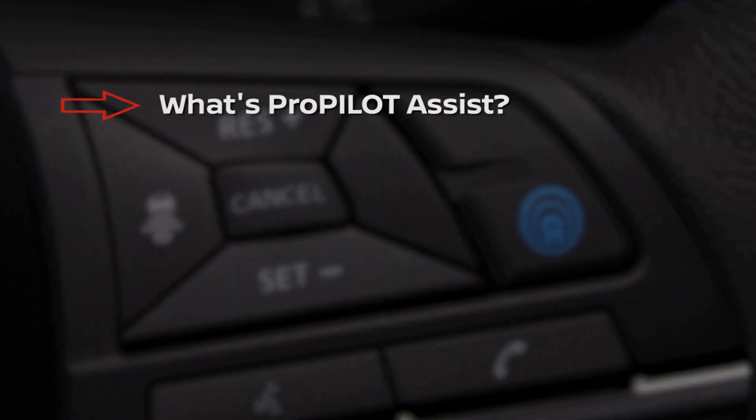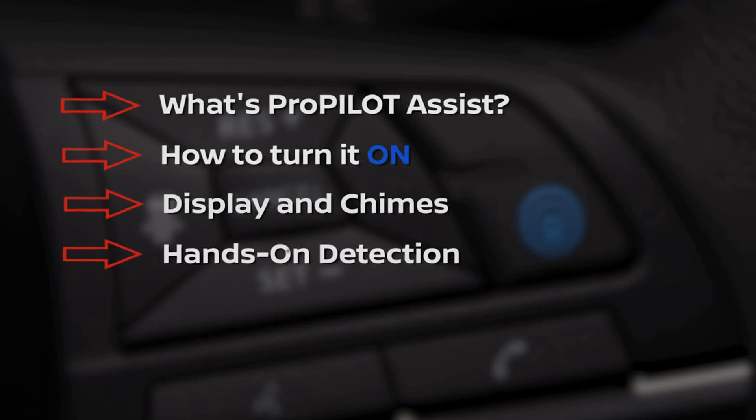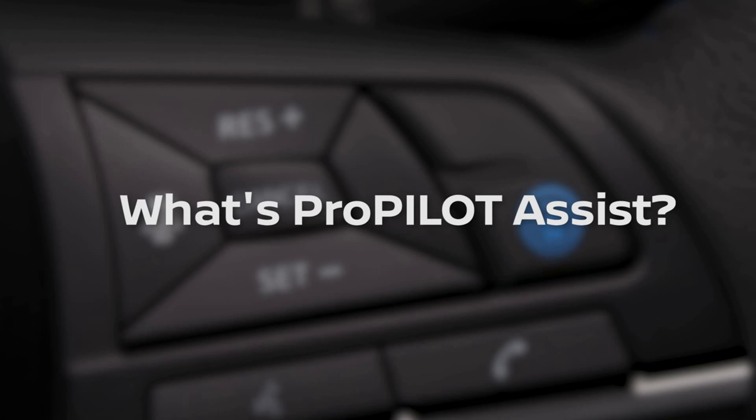I'm going to tell you what is ProPilot Assist, how to activate it, understanding the display, the hands-on detection, and some examples of system limitations. So Brittany, what exactly is ProPilot Assist? ProPilot Assist is a hands-on driver assistance system intended for limited access expressways.